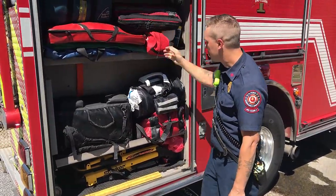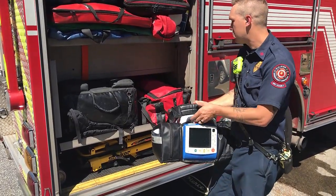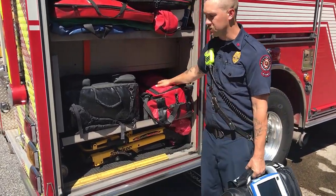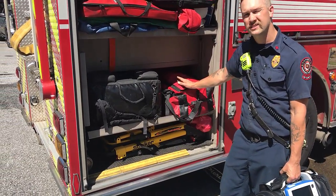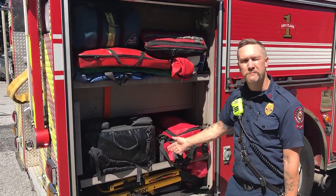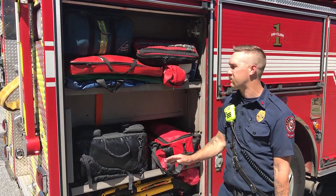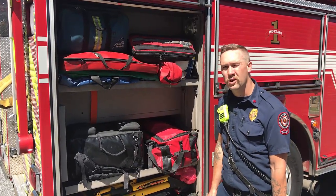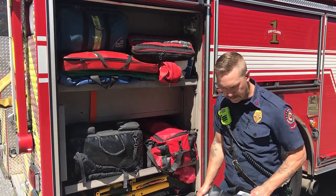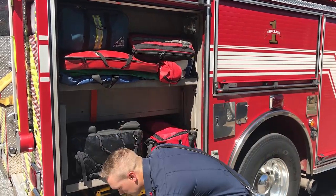This is our medical compartment. We keep a heart monitor, IVs, oxygen, all sorts of medical supplies, first aid kits, and a bunch of different kinds of medicines. We basically have the beginnings of a small mobile emergency room so that no matter what's going on with you, we can usually figure it out, patch you up, keep you safe, and get you to the hospital in the ambulance.